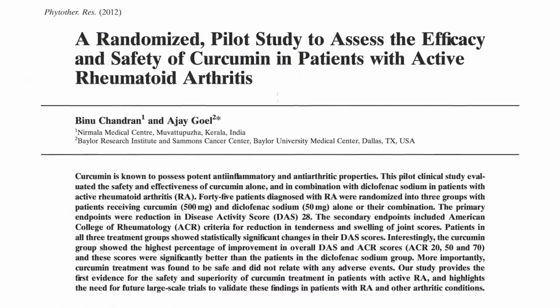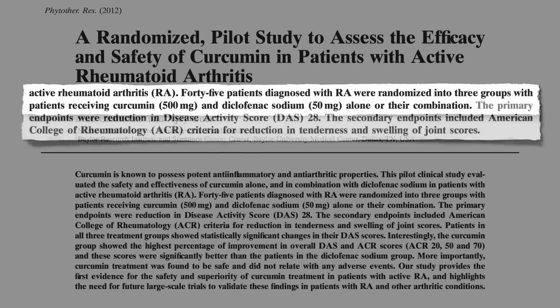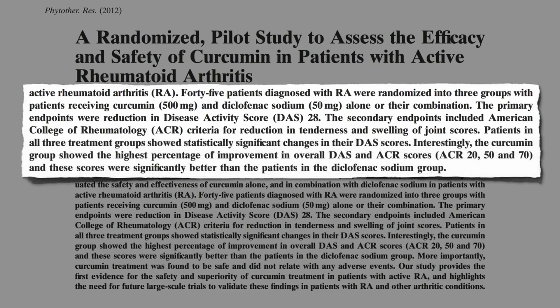Here's the latest. Forty-five patients diagnosed with rheumatoid arthritis were randomized into three groups — curcumin, the standard of care drug, or both. The primary endpoint was a reduction in disease activity, as well as a reduction in joint tenderness and swelling. All three groups got better, but interestingly, the curcumin group showed the highest percentage of improvement, significantly better than those in the drug group.